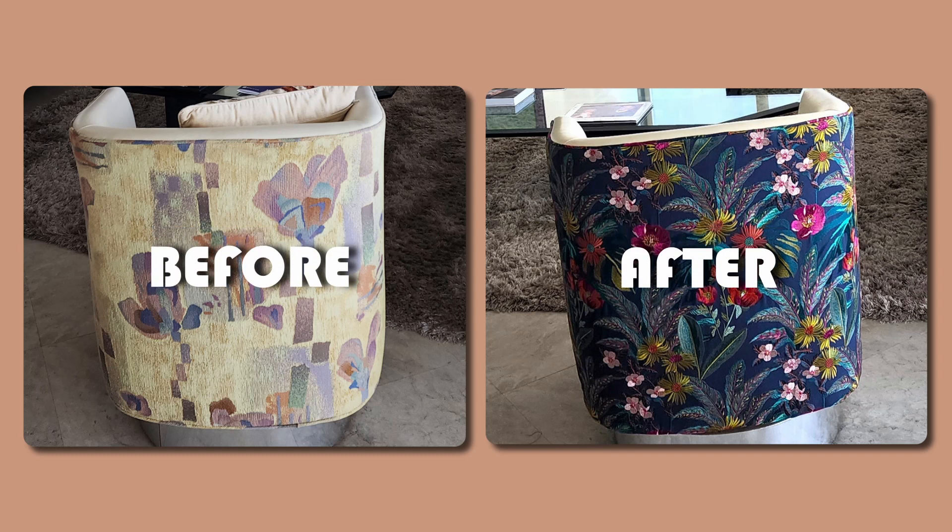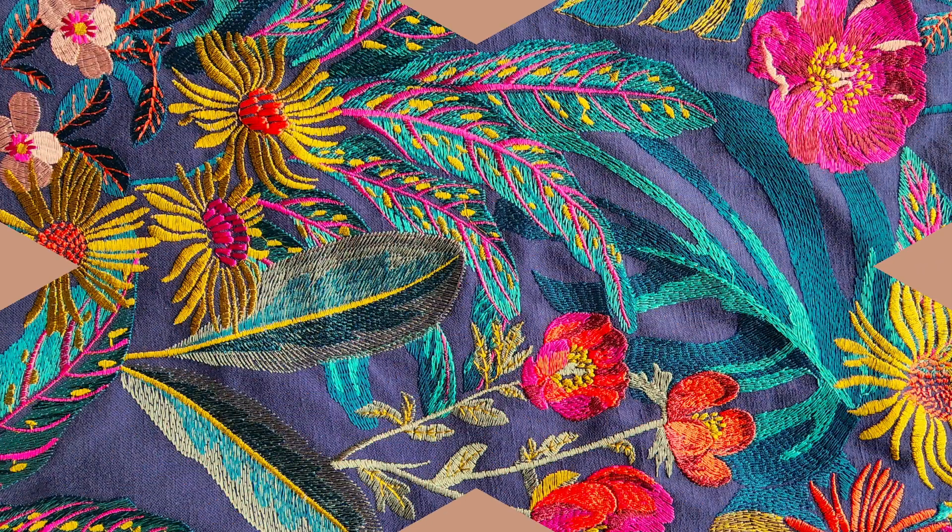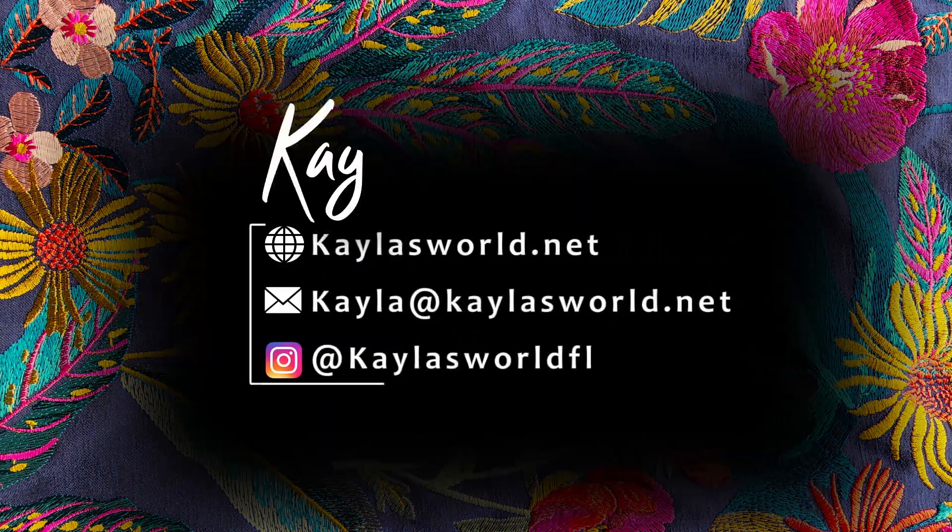Look around your world and see where you might want to add more beauty. Thanks for stopping by and I look forward to seeing you next time on Kayla's World.